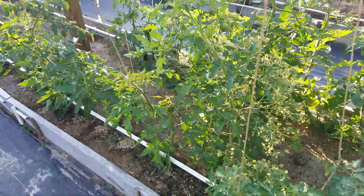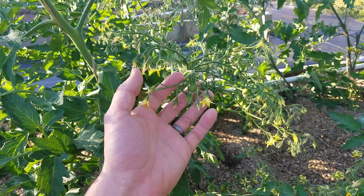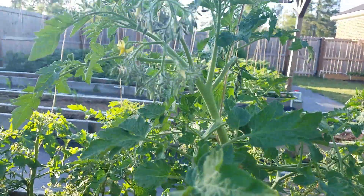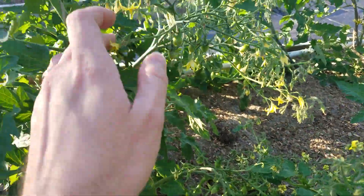Tomatoes are looking really good. I'm very impressed with this tomato here. It is called Brad's Crazy Cherry. I don't think I've ever seen so many blossoms on one branch before. Everything seems to be sitting up really well with it.